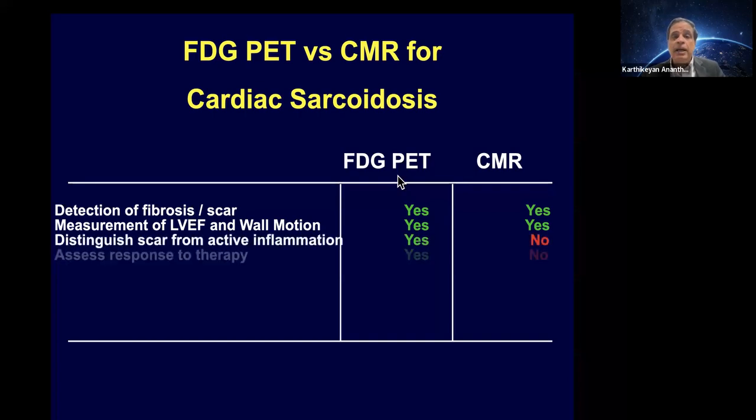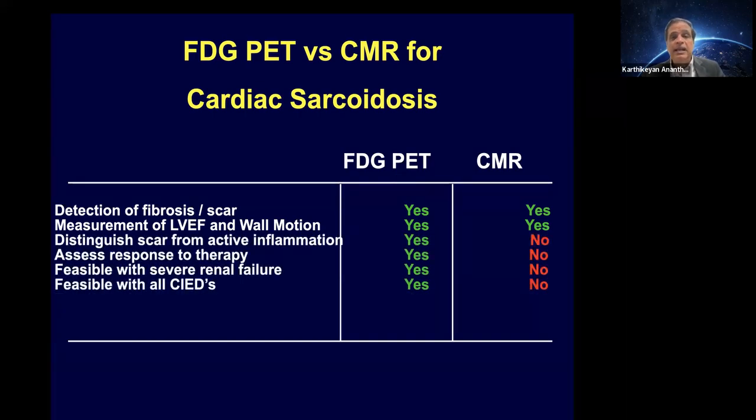When to do PET versus MRI? MRI has superb spatial resolution, better than PET, and is superb for scar, but is not good for inflammation or response to therapy — and that's where PET wins, hands down. We routinely do MRI on all our patients first, because it has higher spatial resolution. If the MRI is clean, unless there is very high clinical suspicion such as VT or heart block, we don't do PET. But every patient with a positive MRI gets a PET. I believe it should be MRI plus or minus PET, with PET used routinely for following these patients.